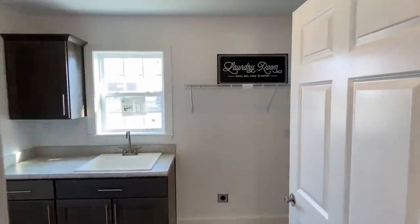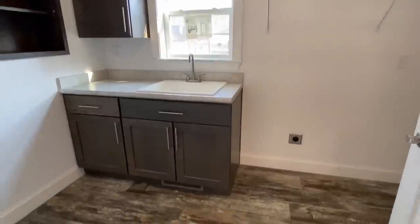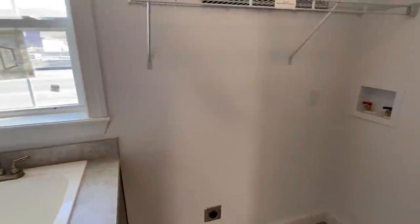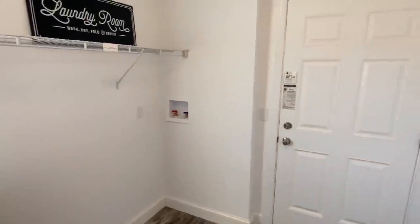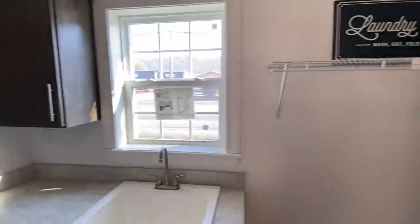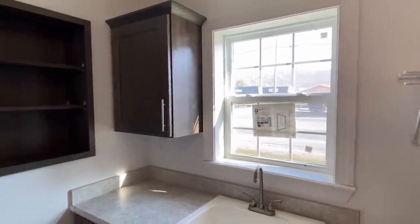We've got a sink in here, and a spot for our washer and dryer. There's that side door that I showed y'all on the exterior. You've got a window over your kitchen there. Surely this doesn't go in the pantry — it's going to be your furnace.